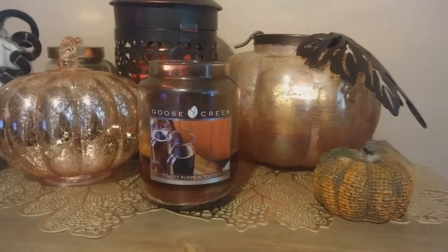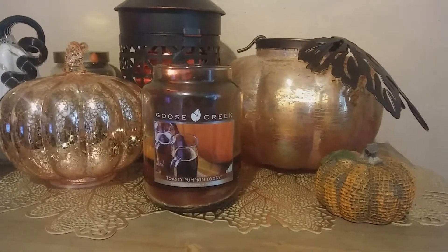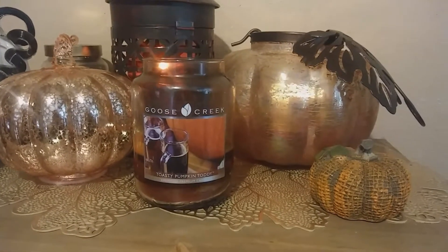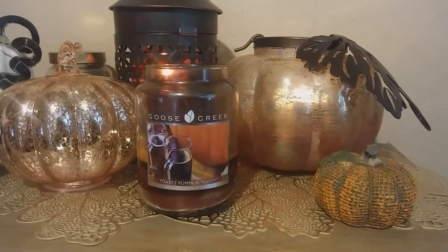Hi everybody and welcome back to my channel. It's Lori, the candle lover here today. We are going to talk about another Goose Creek candle, and today we're going to talk about Toasty Pumpkin Toddy.